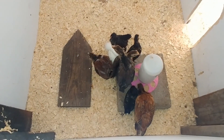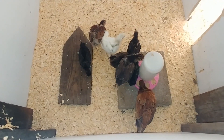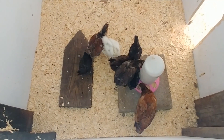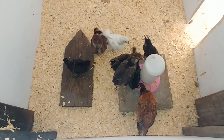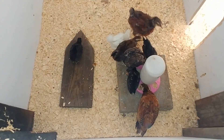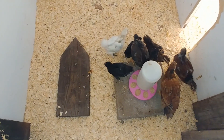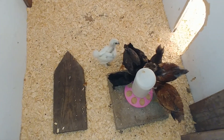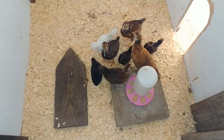They are four weeks old and they are outside now — still contained, not in the bigger hen house, but they're going to be kind of excited because there are bugs and other stuff they're not used to. They have a lot more room here, which is good, because they were getting way too big for the corral.